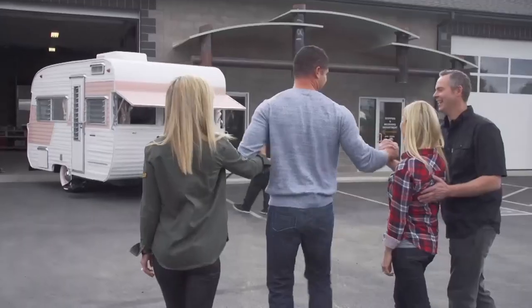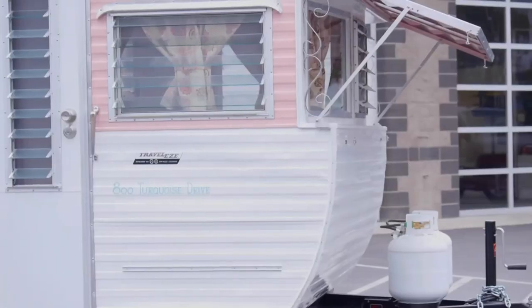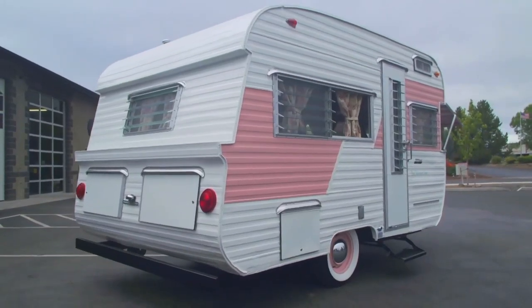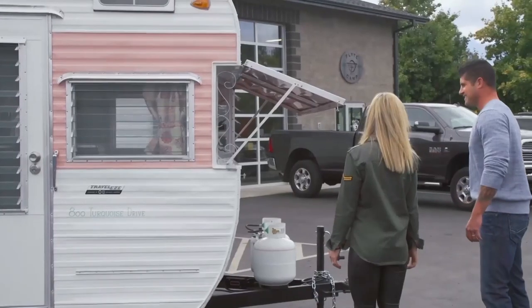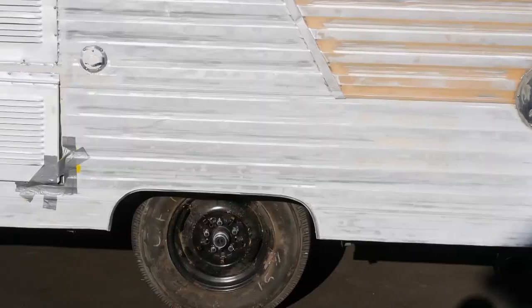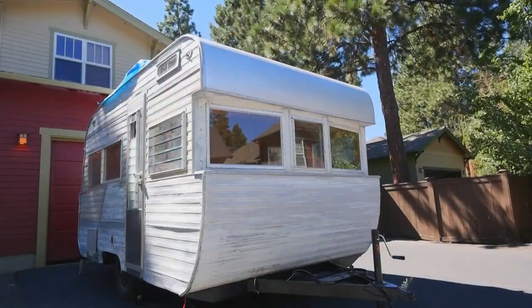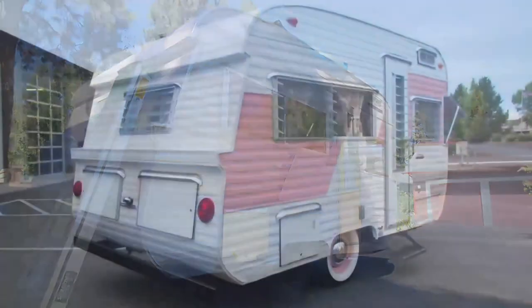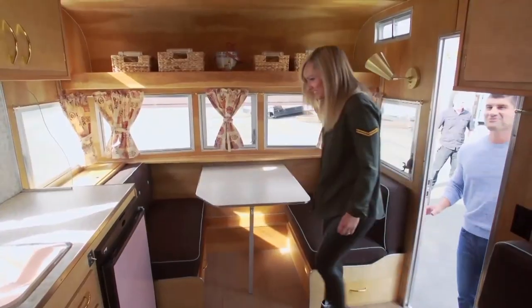Hey Jeff, bring the trailer out! Oh my, this is amazing! Welcome to your newly renovated 1963 Travel Ease — take a look at it! When it first came out of the garage, the first thing we noticed was the amazing paint job. It's fantastic — pinstripes on the propane tanks, even pinstripes on the baby moons. The curtains are beautiful. It's hard to believe this is the same trailer that was in our driveway.